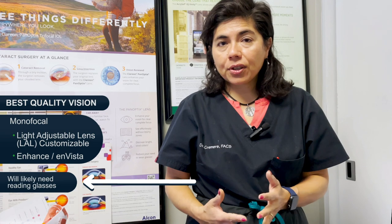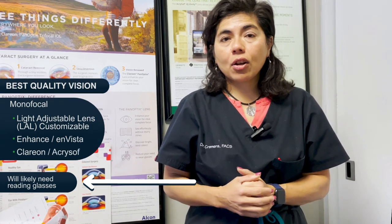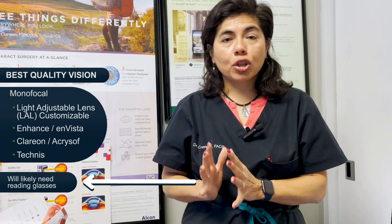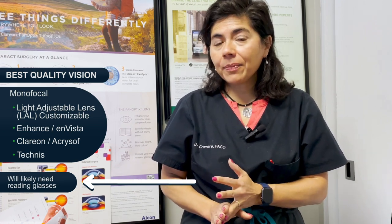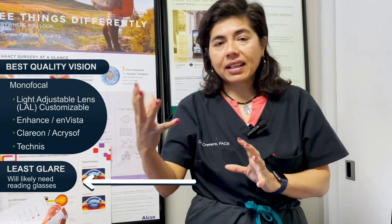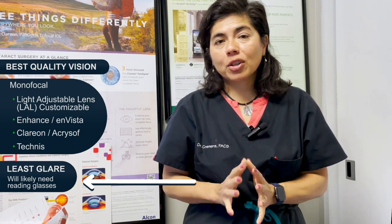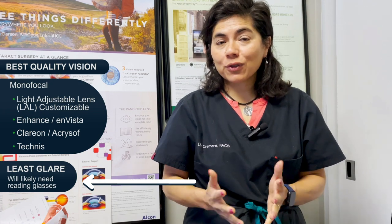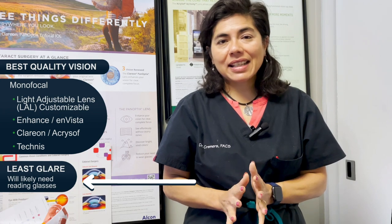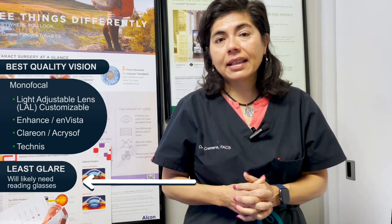The last one in this category, the gold standard, is general monofocal implants like the Clareon, Acrosoft lens, and the Technis lens — just plain pieces of material, no aberrations. They work great for distance with good quality and very low risk of halos and glare. When we say halos and glare, we mean that when you're outside and headlights are coming on, you see a little rim or starburst around lights. For most patients, the brain adjusts, but for some it drives them crazy. If you know that's going to bother you, stick with the monofocal category — and our favorite there is the light adjustable lens.